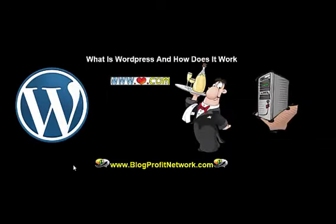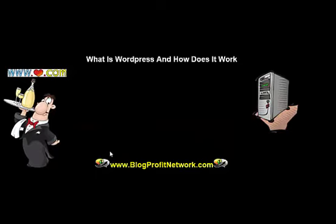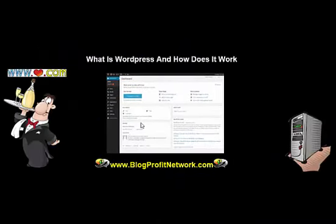What WordPress does is it manages your content, which is a fancy way of saying that it actually allows you to view all your content and all your files online. So as you get your domain name and your web server, which you can get at instantwebhosting.org, we show you how to set all this up instantly. What happens is you install WordPress and it gives you a handy little dashboard that allows you to control the way that your files interact with your visitors online. This might sound a little complicated, but luckily all the complication is taken out and WordPress does all the work for us.